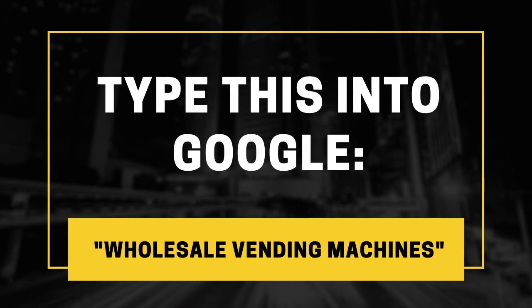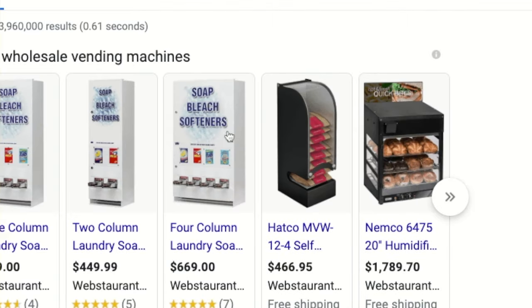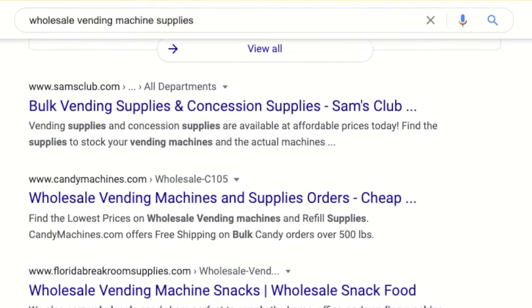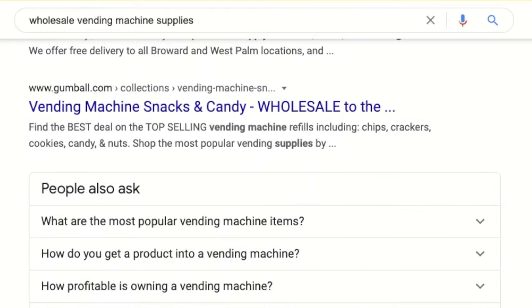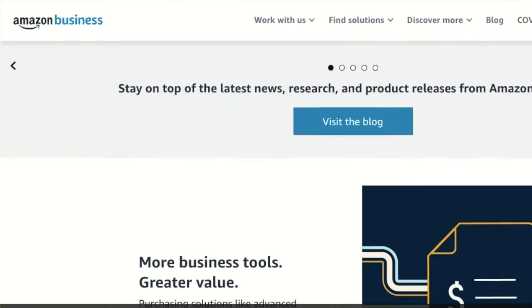To find a machine to buy, just head on over to Google and type in "wholesale vending machines." When you need to find supplies, just go to Google and type in "wholesale vending machine supplies," or replace the words "vending machine" with whatever you plan on selling and stocking in your machine. Your listings will update, and from here you can find a company to buy in bulk from. You can also buy the actual vending machine and all your supplies from Amazon Business — they always have quality products at a low price, and an account with them is free.